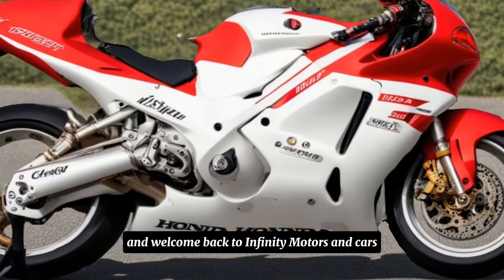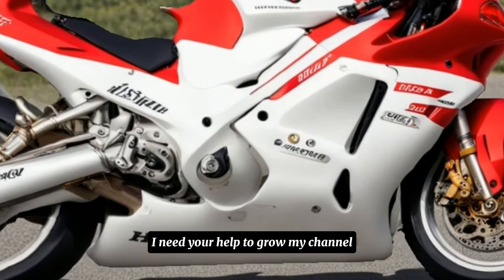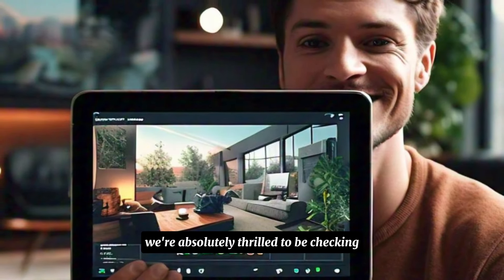Hey everyone and welcome back to Infinity Motors and Cars. If you are new here, please press the subscribe button — I need your help to grow my channel. Thank you! Gearheads, buckle up because today we're absolutely thrilled to be checking out something special.